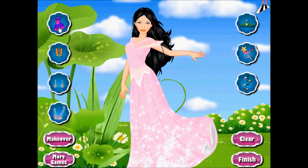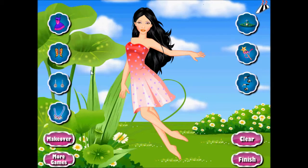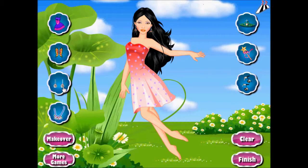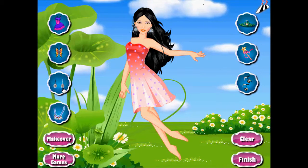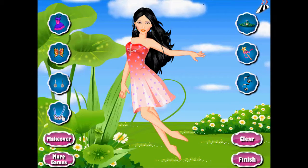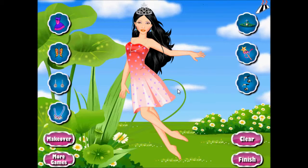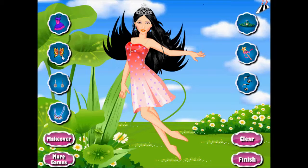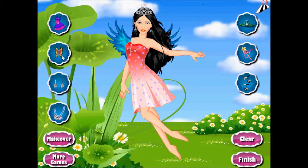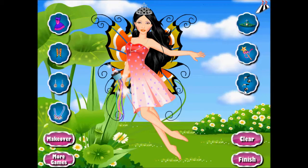After choosing the right dress for her, you can now start giving her some adornments. You can add some accessories like sparkling earrings, necklaces, and crowns to match up with her outfit. And since we are talking about a fairy, kindly expect to encounter some items that make her somehow enchanting. You can add wings, and of course, her magical wand.